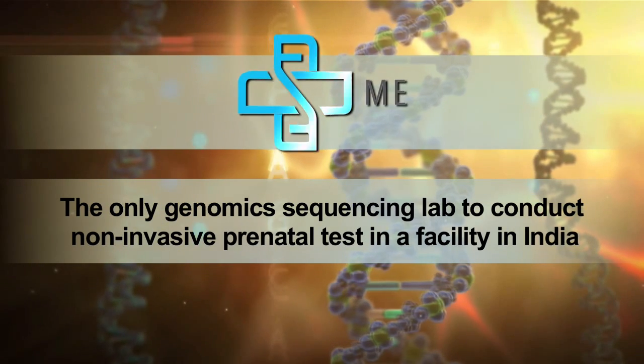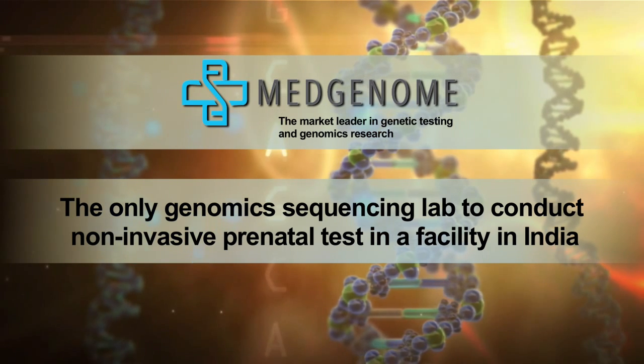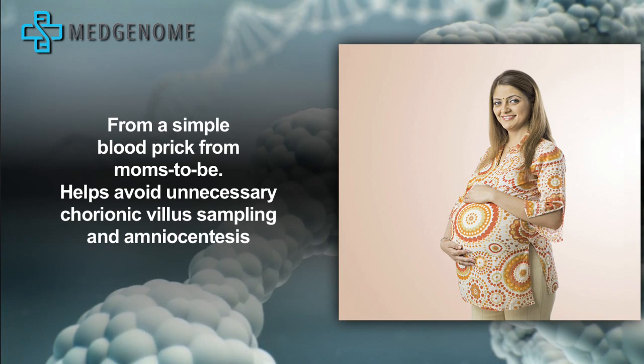MedGenome — the only genomic sequencing lab to conduct non-invasive prenatal testing in a facility in India. Non-invasive prenatal testing allows screening for Down syndrome and other genetic abnormalities in a baby's DNA, just from a simple blood prick from the mom-to-be.